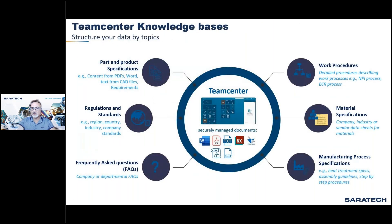The Teamcenter knowledge base structures your organization's data coming from multiple sources: parts and product specifications, regulations and standards, FAQs, work procedures, material specifications, and manufacturing process specifications. All of that can be indexed and made accessible to your engineers.